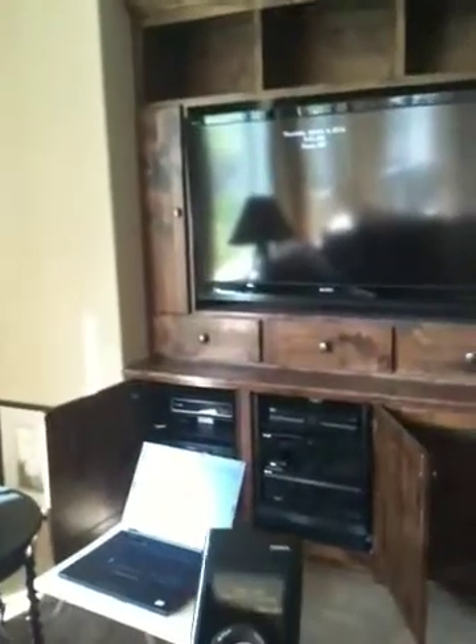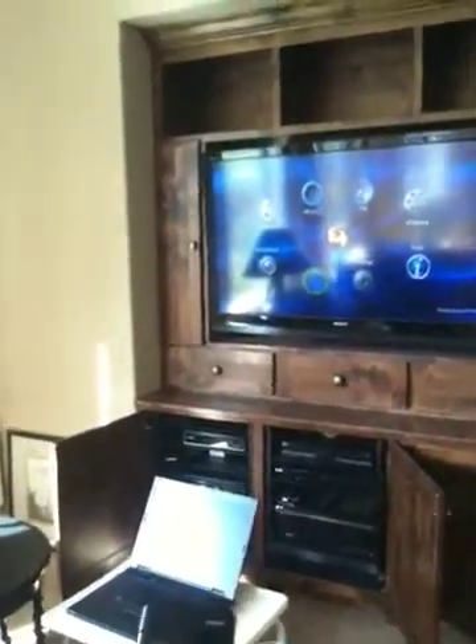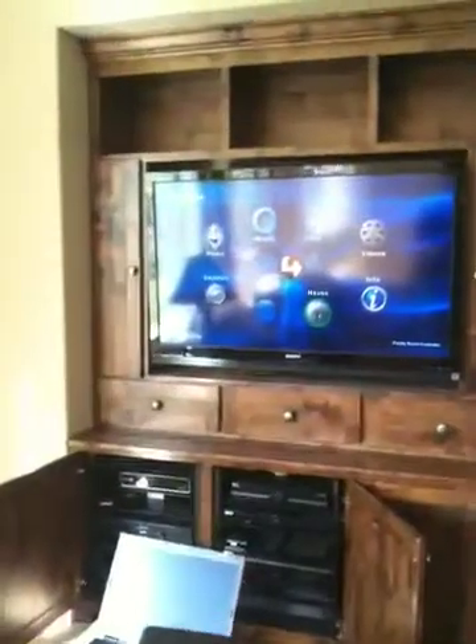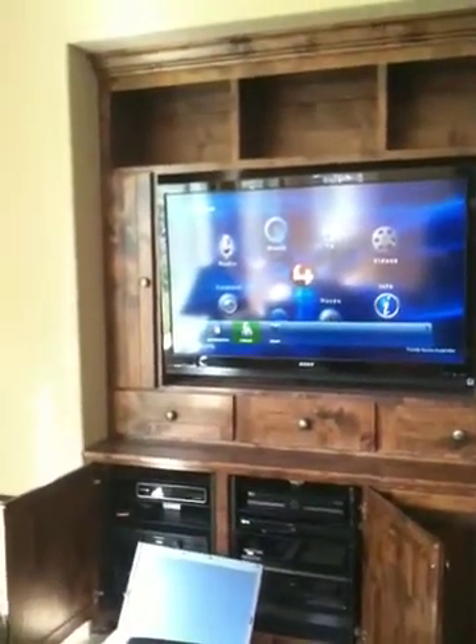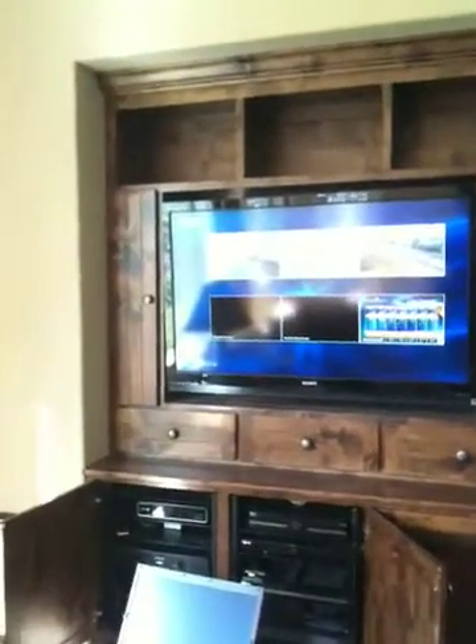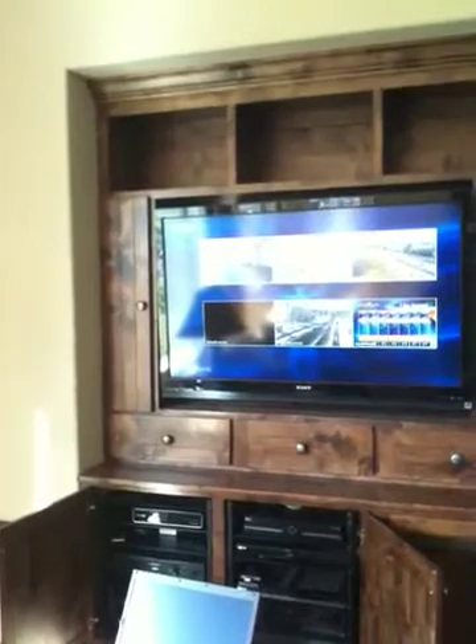Wireless remotes control the home. Same things are available here — I can pull up the camera feeds, the security system, lighting, temperature control, traffic feeds, anything you need.